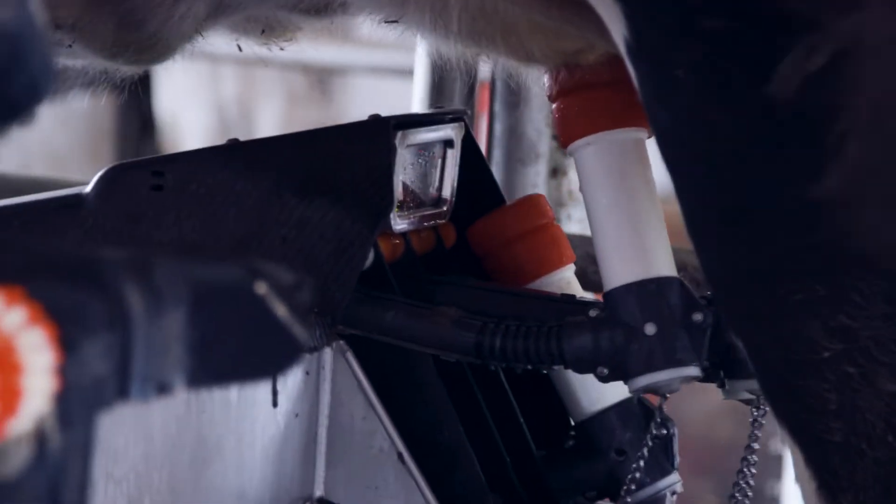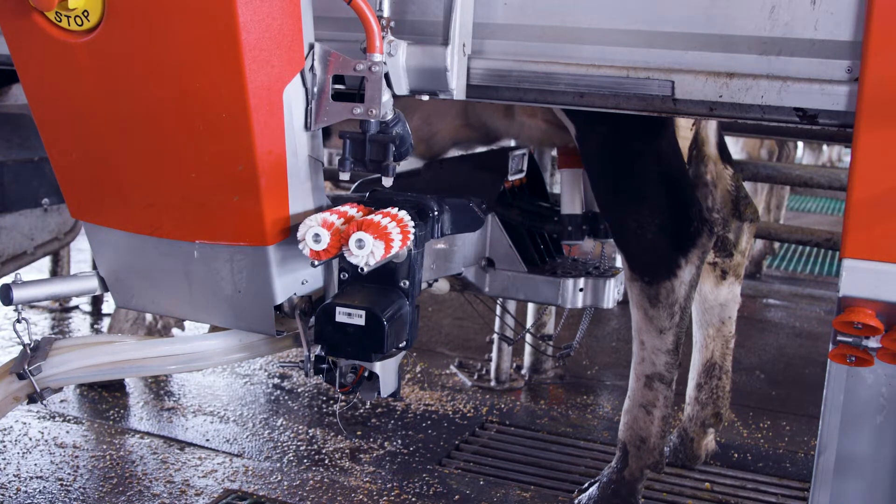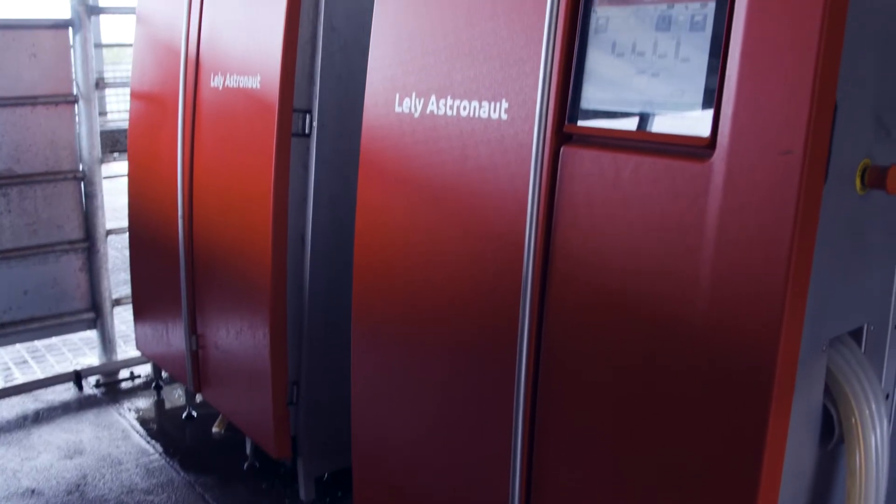We initially started off with three A3 Lely robots, and then in 2013 we upgraded and put in four A4 Lely robots. And on the home farm we've got six A5 robots.